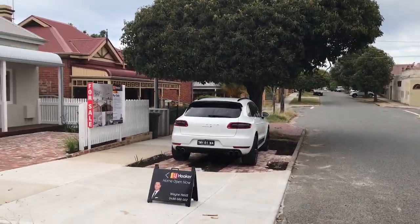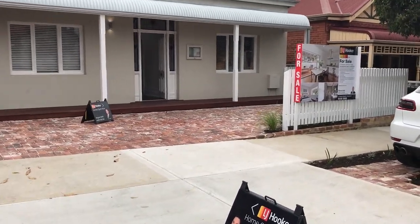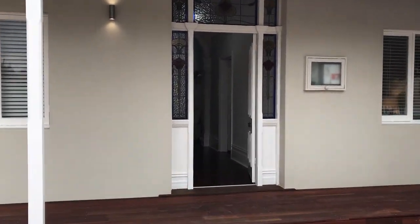Hey folks, this is our very first home open at number 101 Grosvenor Road, Mount Lawley. We've had a ton of interest during the week so expecting it to be a busy one. This is just a quick look around if you do want to try to make it here today.